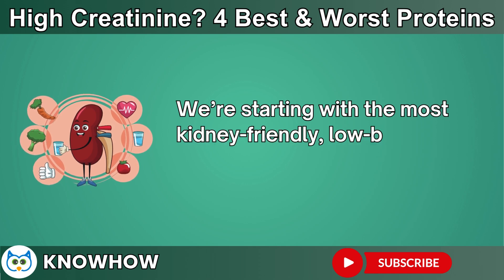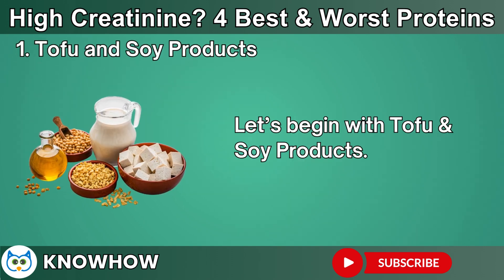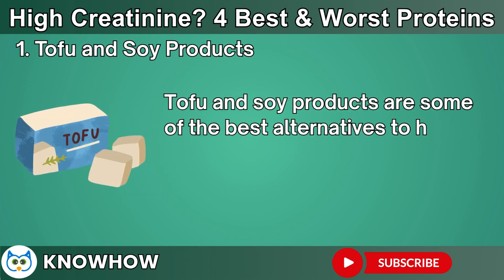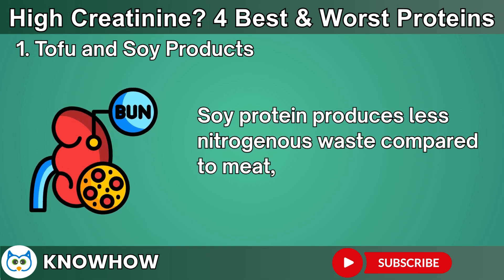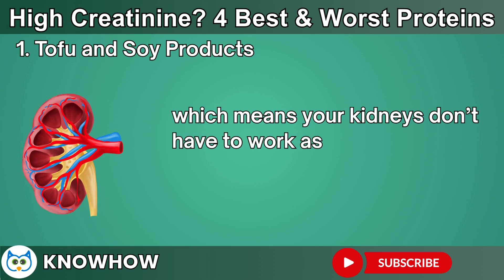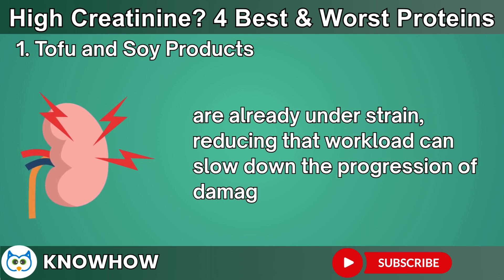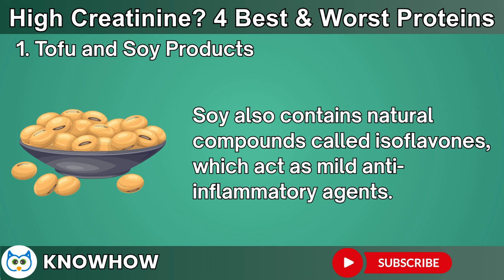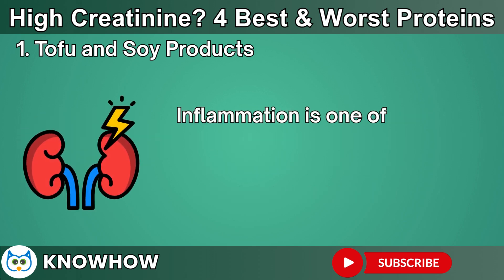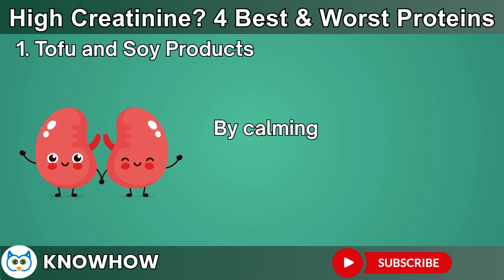We're starting with the most kidney-friendly, low-burden plant protein that even helps lower creatinine: tofu and soy products. Tofu and soy products are some of the best alternatives to heavy animal proteins when you want to protect kidney function. Soy protein produces less nitrogenous waste compared to meat, which means your kidneys don't have to work as hard to clear metabolic byproducts. When your nephrons — the microscopic filters in your kidneys — are already under strain, reducing that workload can slow down the progression of damage. Soy also contains natural compounds called isoflavones, which act as mild anti-inflammatory agents.